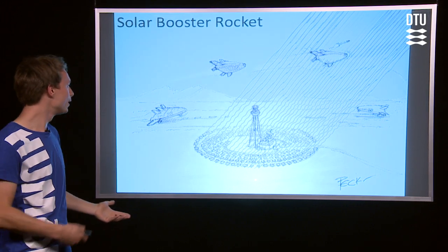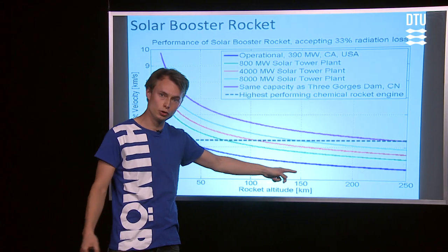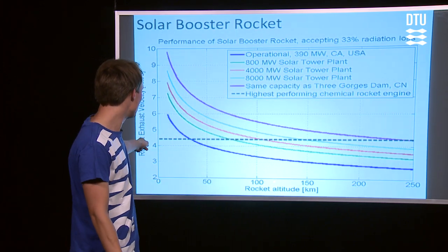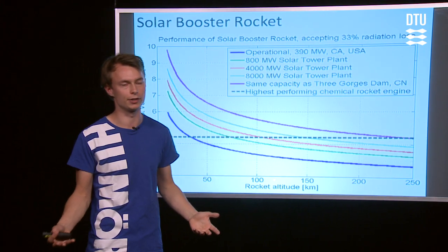If we look at the simulations I've done, the x-axis is the altitude of the rocket and the y-axis is the exhaust velocity — basically the performance of the rocket. The dashed black line represents the best performing chemical rocket engine.